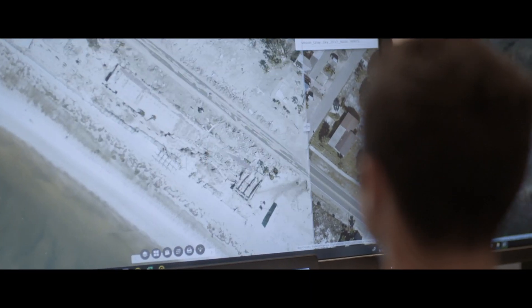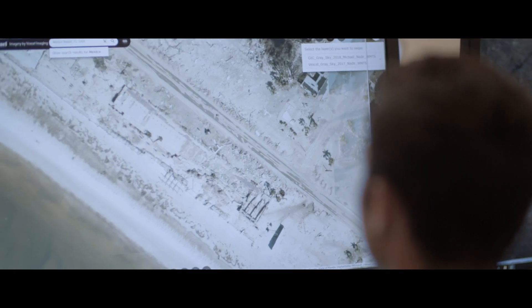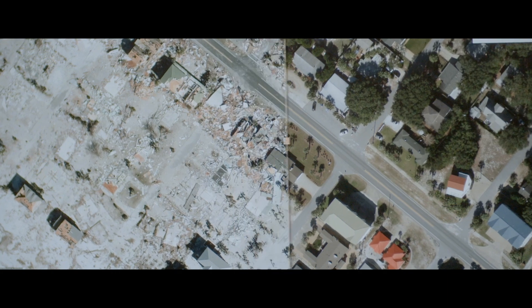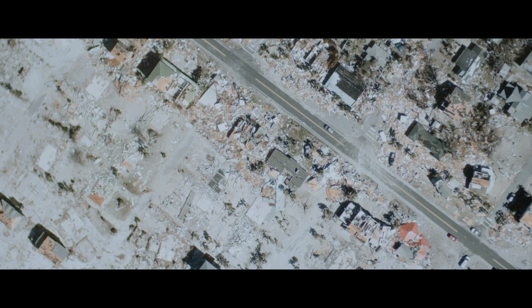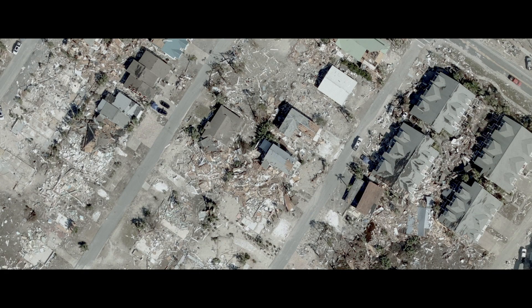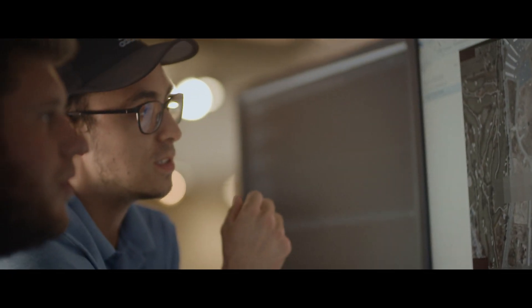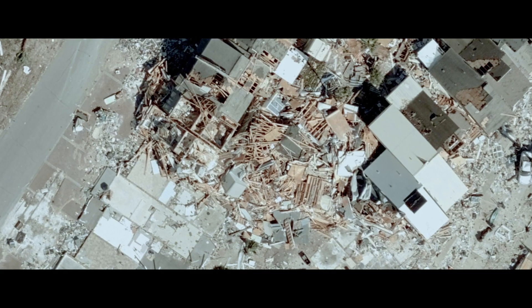One of the most powerful elements of this is the comparison of imagery — it's that change. Looking at the before and after with a swiping tool, you start to realize the magnitude of what just happened. It's horrific to see an entire community wiped out, but it's really powerful too. We know who needs to be taken care of, and it's that change in location data that really enables that.